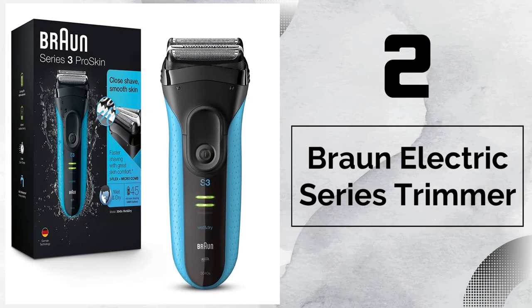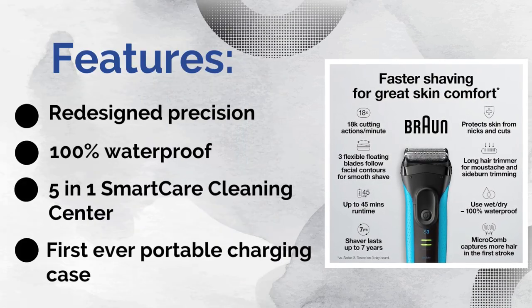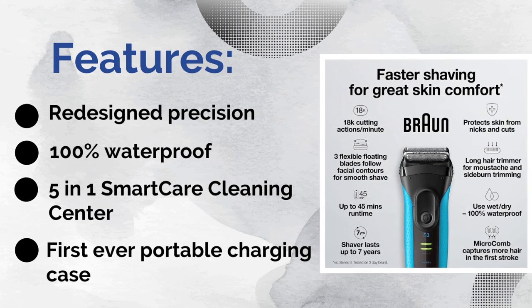Number 2: Braun Electric Series Trimmer. Features: first ever portable charging case, 5-in-1 Smart Care Cleaning Center, 100% waterproof, and redesigned precision.